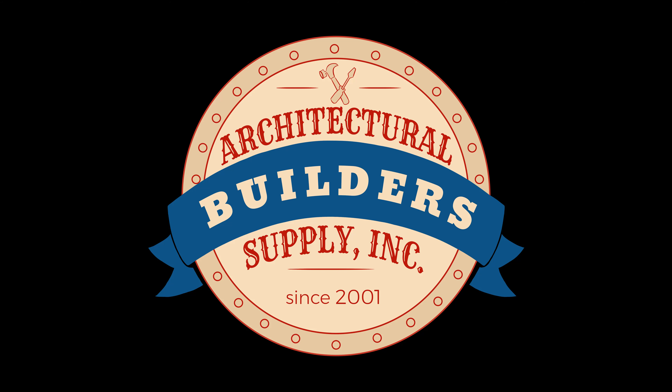All right, thank you very much, I appreciate it. My pleasure, thank you. Architectural Builders Supply hopes you have enjoyed this program.